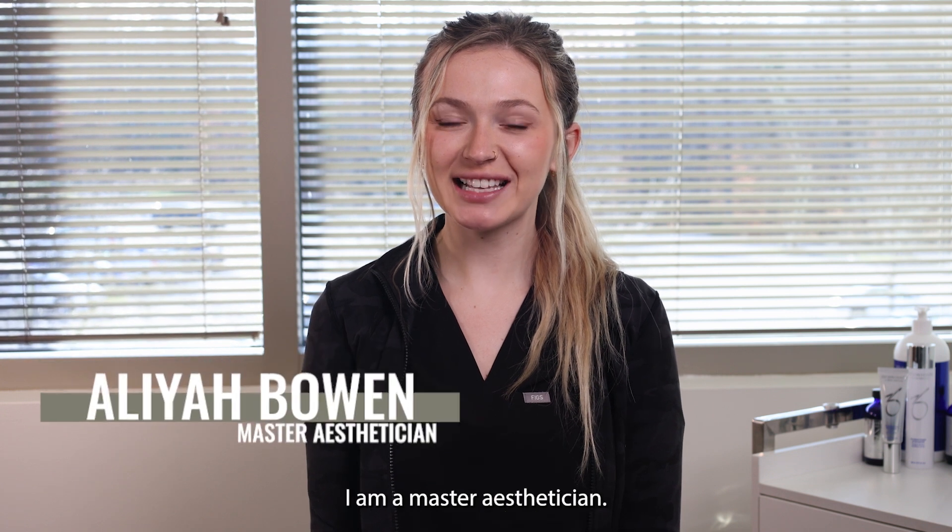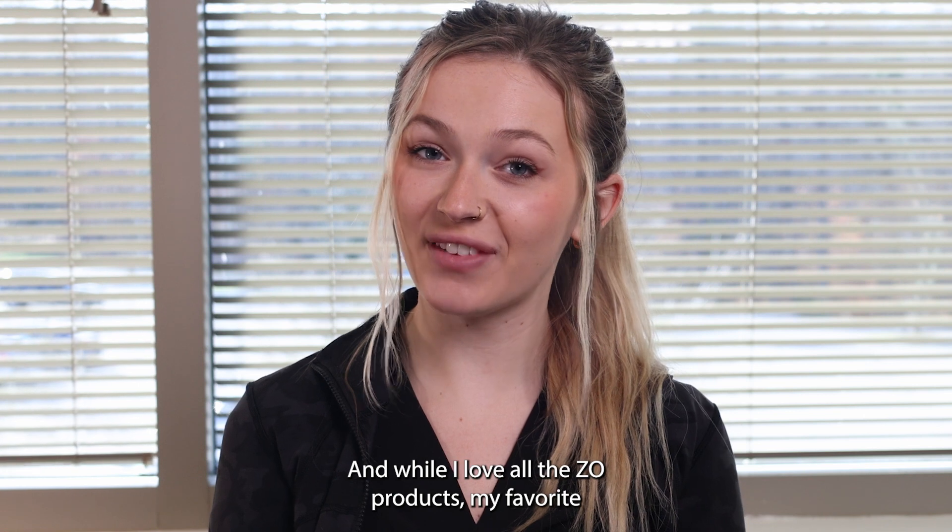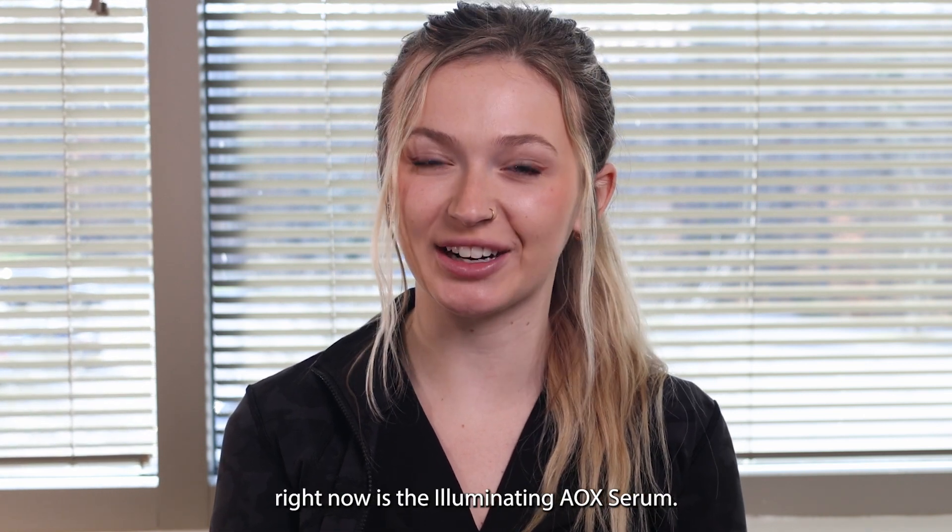My name is Aaliyah. I am a master esthetician and while I love all the Zio products, my favorite right now is the Illuminating AOX Serum.